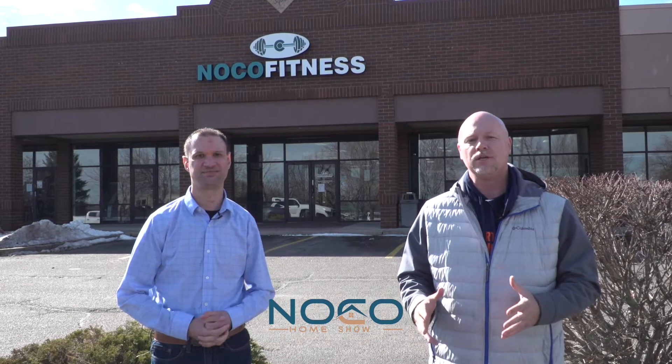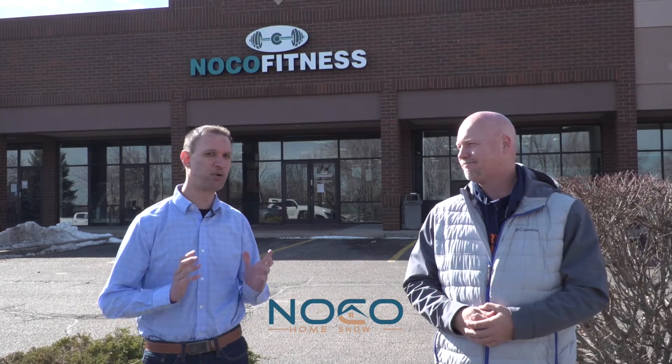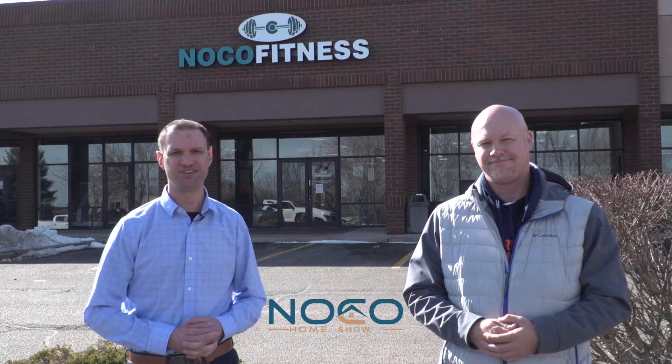Hi, I'm Cory Coppock with Poudre Valley Productions, and this week I'm teaming up with Brian McKinnon and the NOCO Home Show as we feature some of our local businesses who have been negatively impacted by the coronavirus pandemic. Sales of home gym equipment have spiked over the past couple of weeks as people have been asked to stay at home, but which equipment should you invest in? Chris Silvernau with NOCO Fitness has the answers in this edition of the NOCO Home Show.